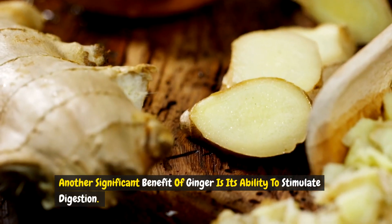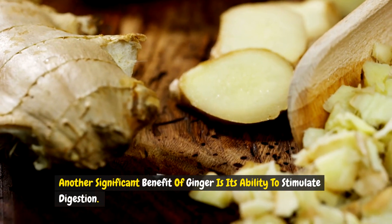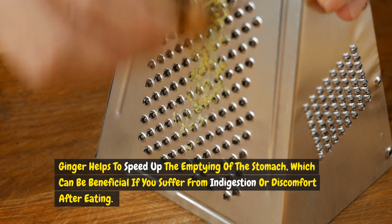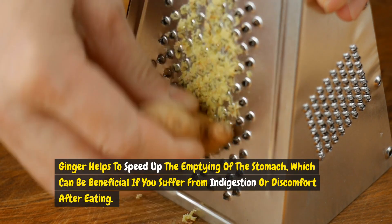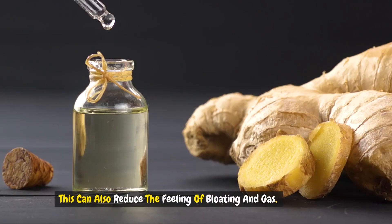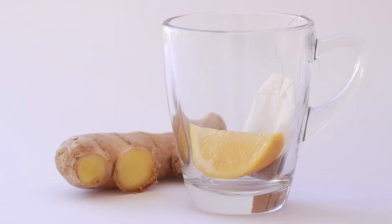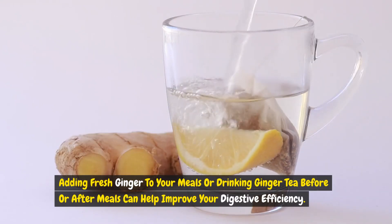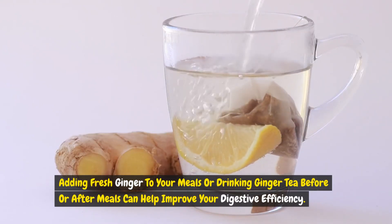Another significant benefit of ginger is its ability to stimulate digestion. Ginger helps to speed up the emptying of the stomach, which can be beneficial if you suffer from indigestion or discomfort after eating. This can also reduce the feeling of bloating and gas. Adding fresh ginger to your meals or drinking ginger tea before or after meals can help improve your digestive efficiency.